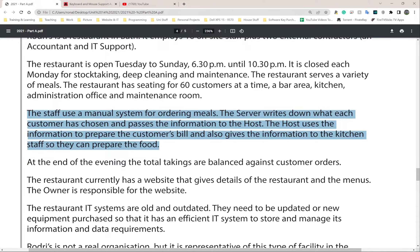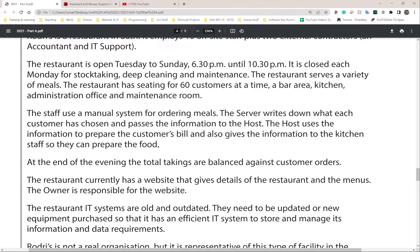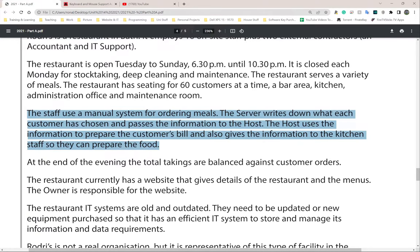Straight away, that's not a very efficient system. We could make it much more efficient with a mobile phone ordering system - an app on the phone where I take the order and everyone can see it simultaneously. Everyone can see the table, we can work out the bill at the same time, and the kitchen can see the order on a big screen.